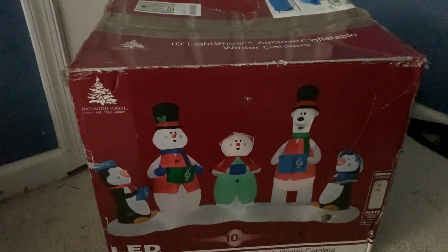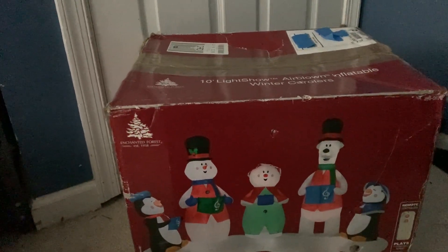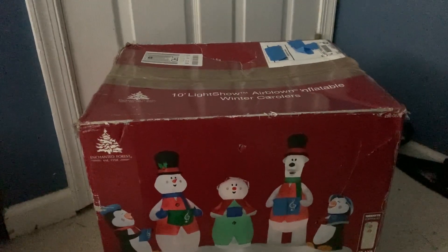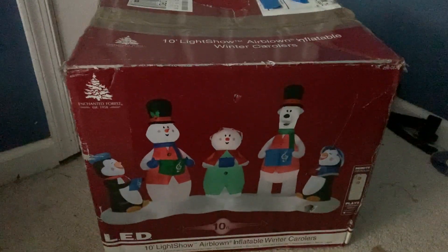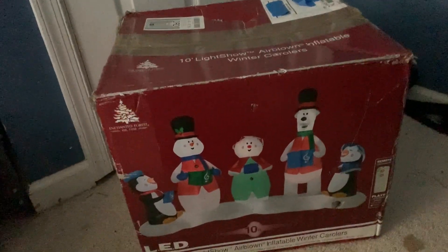What is going on guys, it's Chase here. Today we're doing a video on the 2013 ten-foot-long inflatable light show — the carolers one. I've always wanted this one. I got it on Facebook Marketplace for $60. I have no clue what condition this is in, so we're just going to be cutting the tape right now. Who knows, this could be brand new.